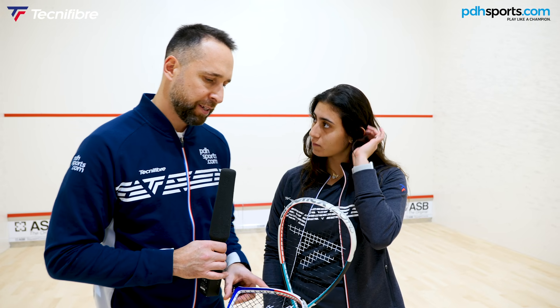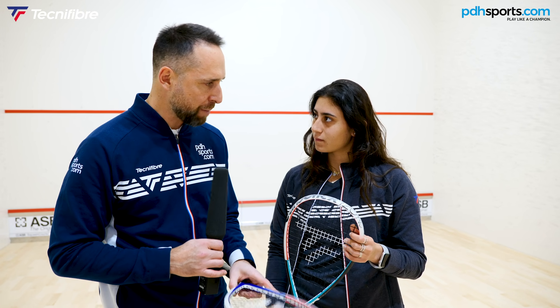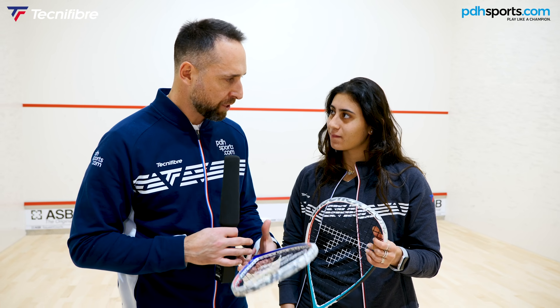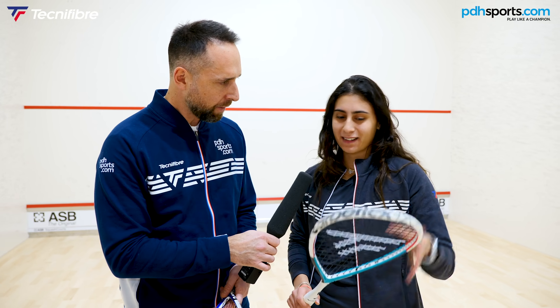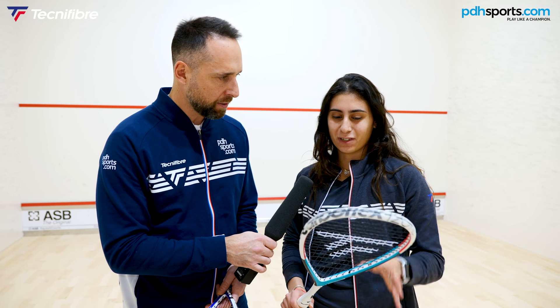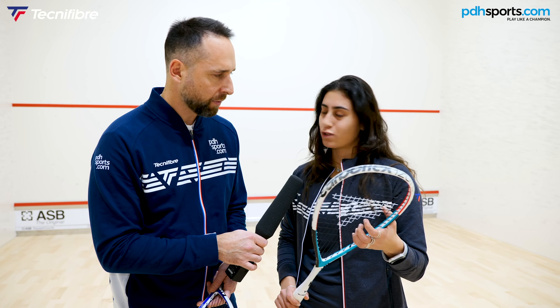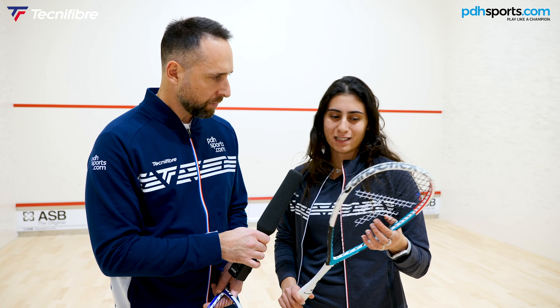This year, Tecnifibre — who've always been renowned for their strings — have introduced the new Dynagut VP, a vapor processed string supposed to have more elasticity, more give, and more power. Have you tried it? Yes, it's like a circle — the racket and the strings together. The strings make a huge difference and you get the mix of balance, power, and control at the same time.